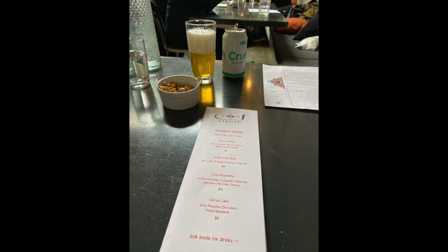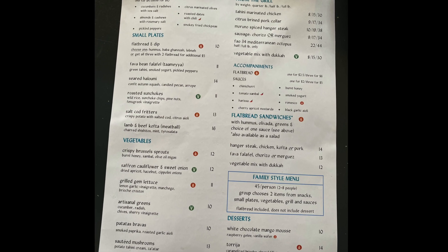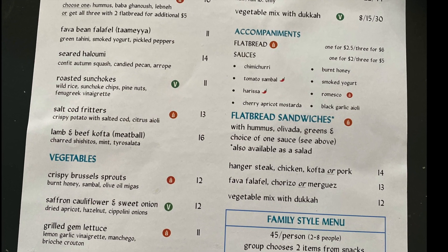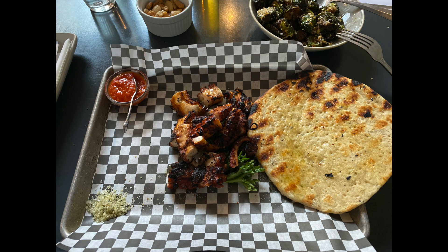Check out their menu — it's a very interesting mix of Middle Eastern flavors, hummus, and different Spanish-inspired dishes. Of course, everyone's making Brussels sprouts these days. Here's my grilled octopus and flatbread.